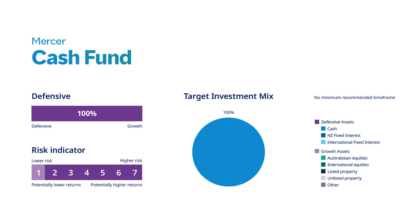The cash fund is 100% cash and there is no minimum time frame. It is designed for investors who don't want exposure to growth assets, or if they need to take the funds out in the short term.